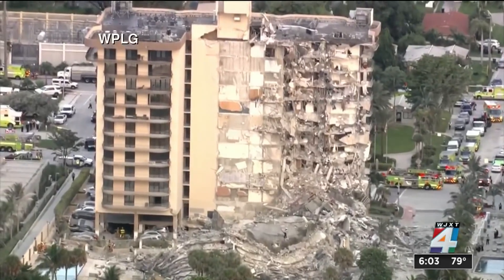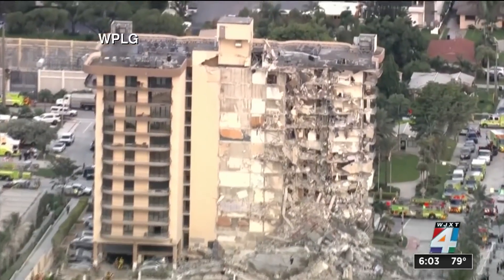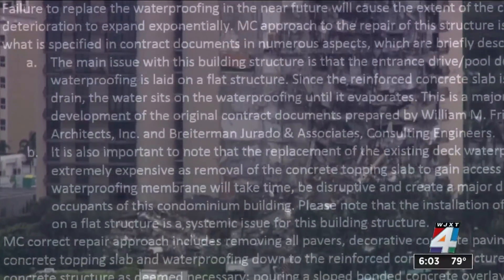The Surfside condo collapsed Thursday, resulting in four deaths and 159 people missing. Search and rescue operations is what we're focusing on — we still haven't come across anything as a sign of life. It's unclear if what's listed in the report contributed to the collapse.